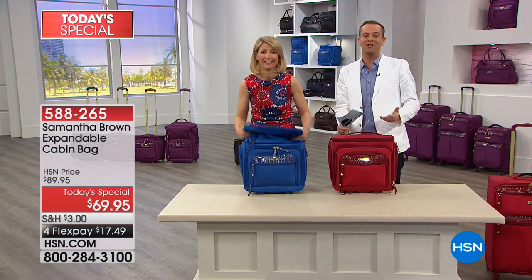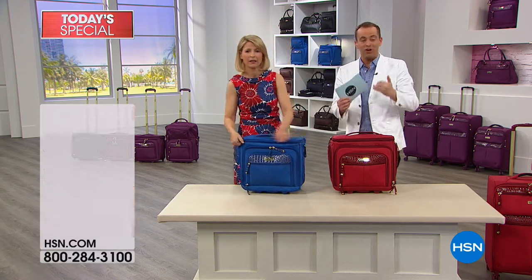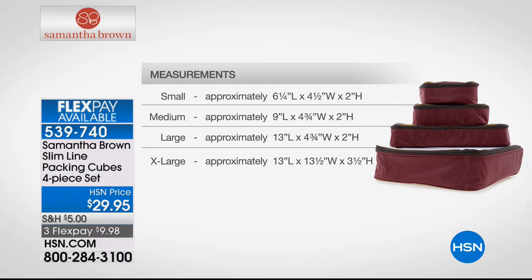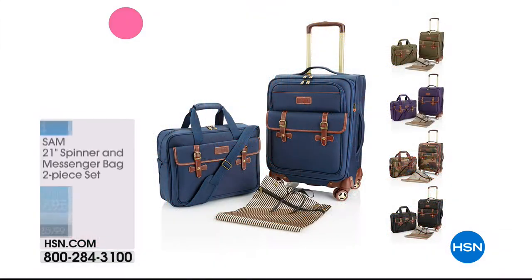This luggage is so well made and will become your new best friend. A lot of you are asking about the cubes — we do have them available. These are the new slimline packing cubes, a four-piece set for $29.95, available in black, brown, royal blue, purple, burgundy, and navy, in small, medium, large, and extra large. Packing cubes seem to be the new sensation — they make packing easier, you become more organized, and it keeps everything in place. We also have three or more FlexPay on all Samantha Brown pieces.